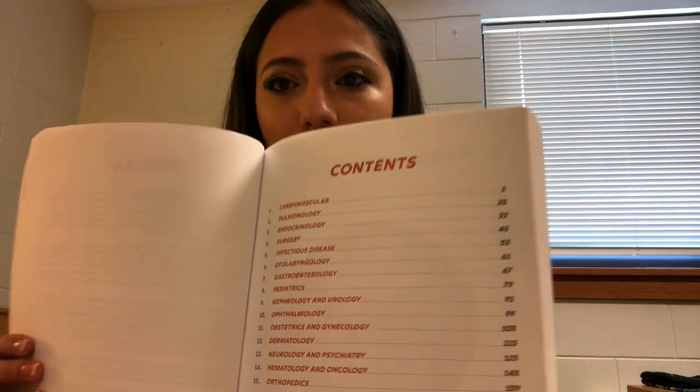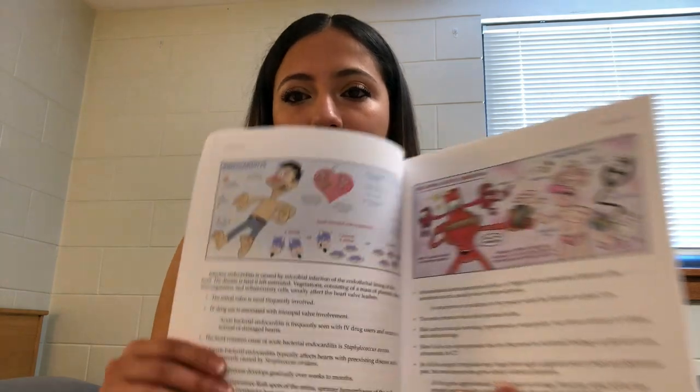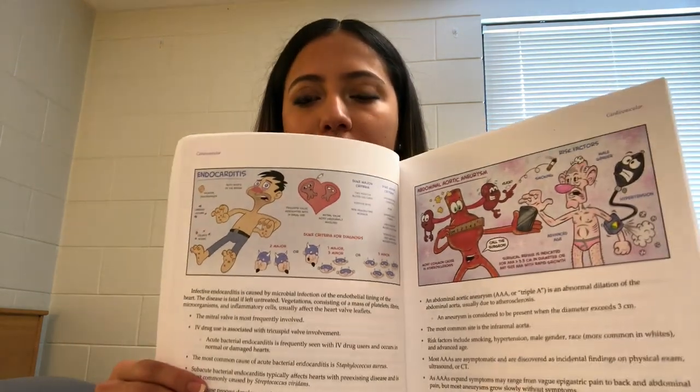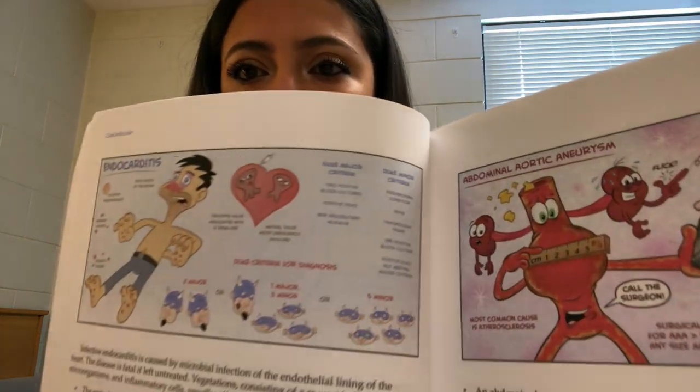It's a fun and interesting way to remember information. On the cover and inside, it's split up into different sections. The contents cover all or most of the modules you go over in PA school — cardiovascular, pulmonology, surgery, infectious diseases, GI, pediatrics, nephrology, and more. It's little pictures that give you a quick way to remember information.